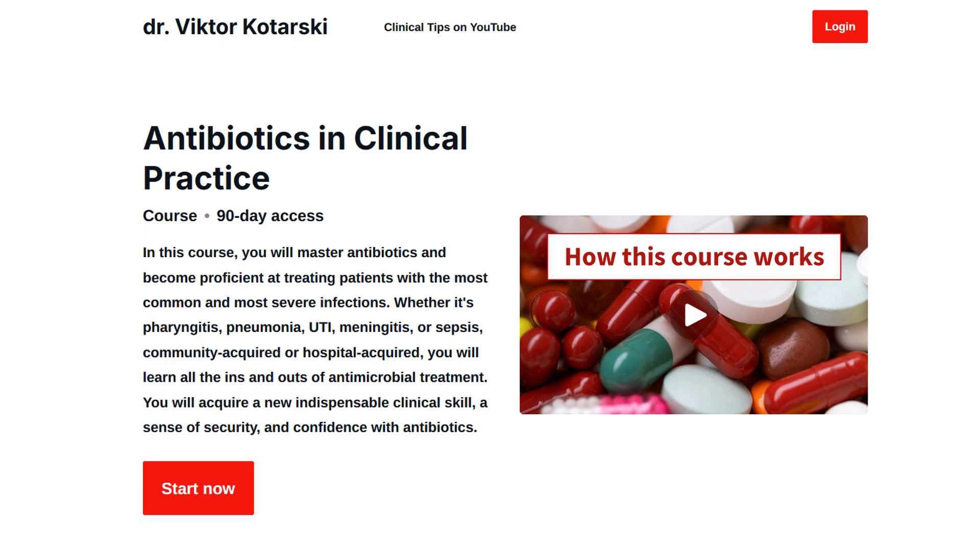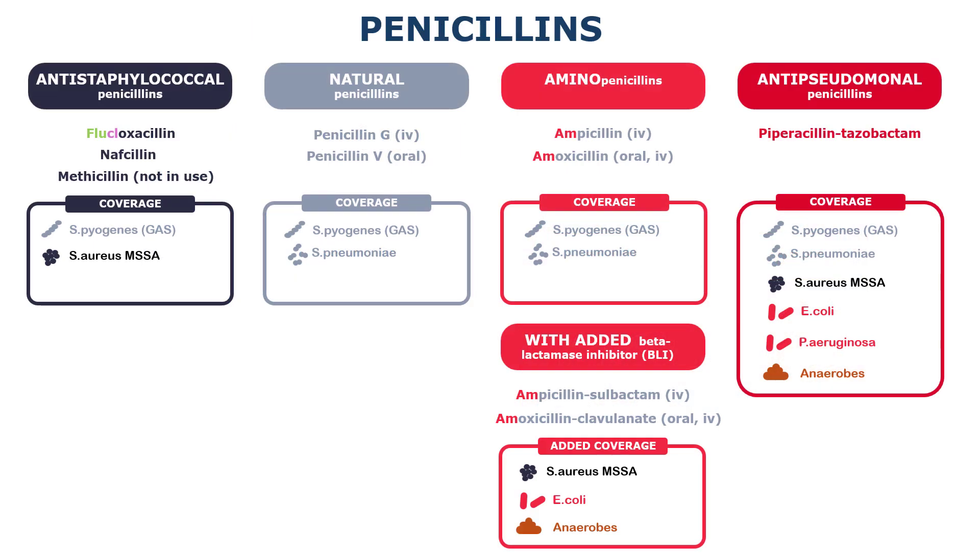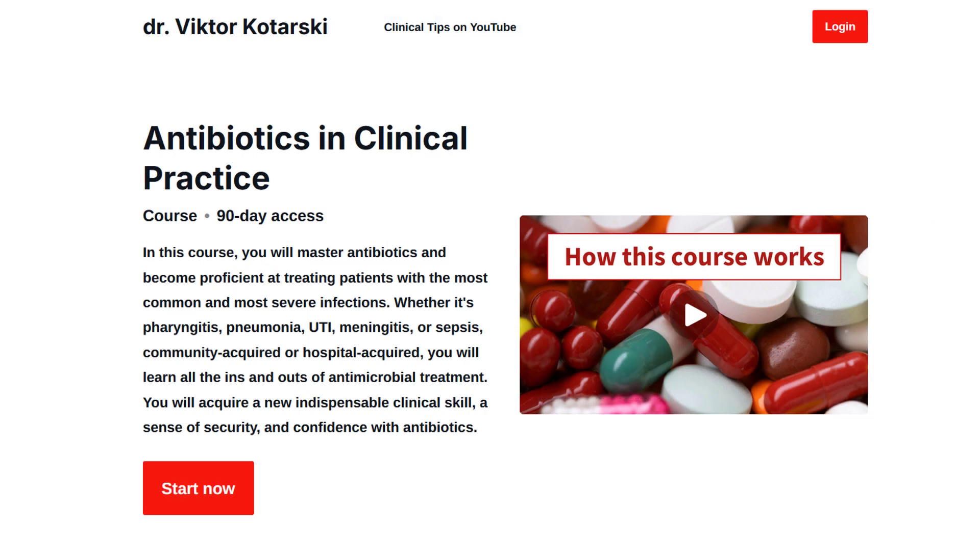This is the kind of stuff you will learn in my online course on antibiotics. In the description of this video, you will find the link to the demo version that contains the first few crucial lessons explaining the most important group of antibiotics and providing a great foundation for everything that follows. If you use antibiotics in clinical practice, this course will make your life so much easier. I hope to see you there. Take care.